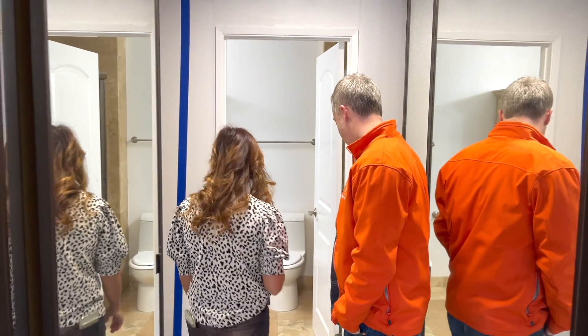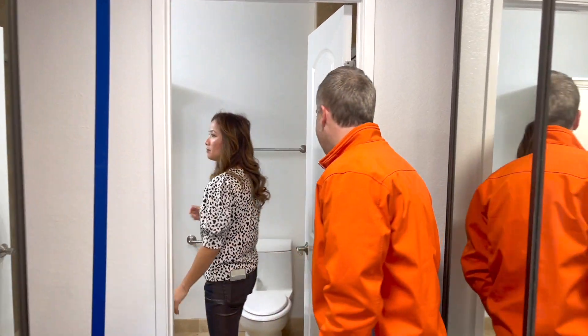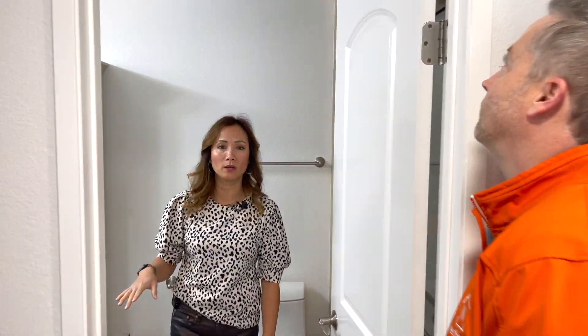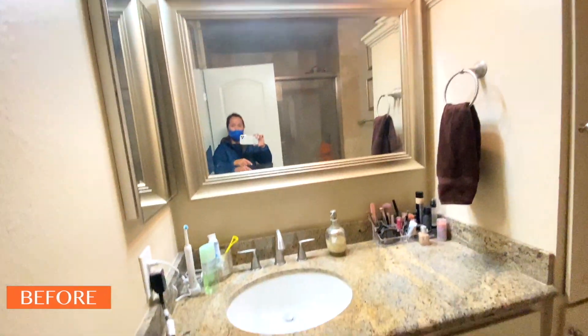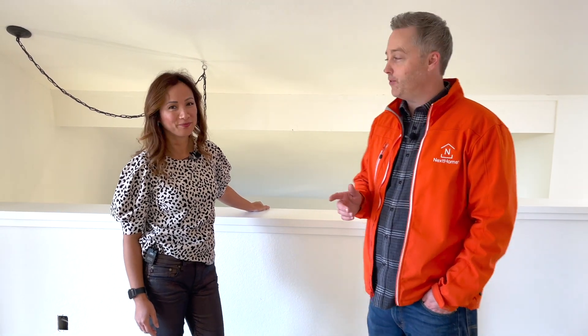In this bathroom, we kept most things the same and painted the walls. The bathroom is pretty spacious. We're changing out the mirror but keeping the light because it will go with the new look. I can't wait to see what this final transformation is going to look like — so stay tuned, everyone.